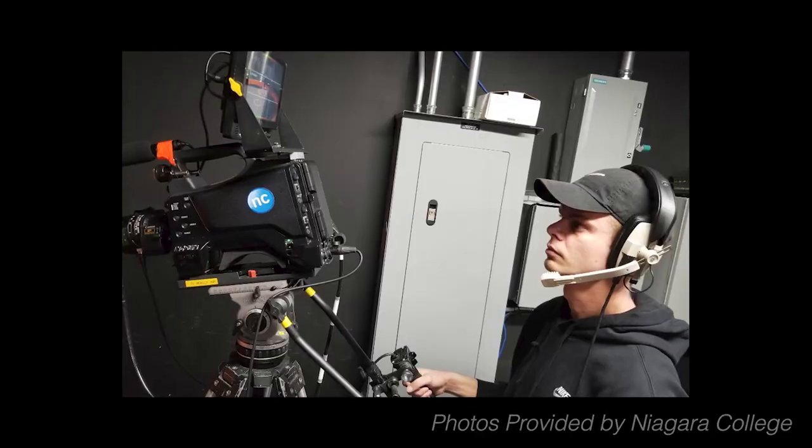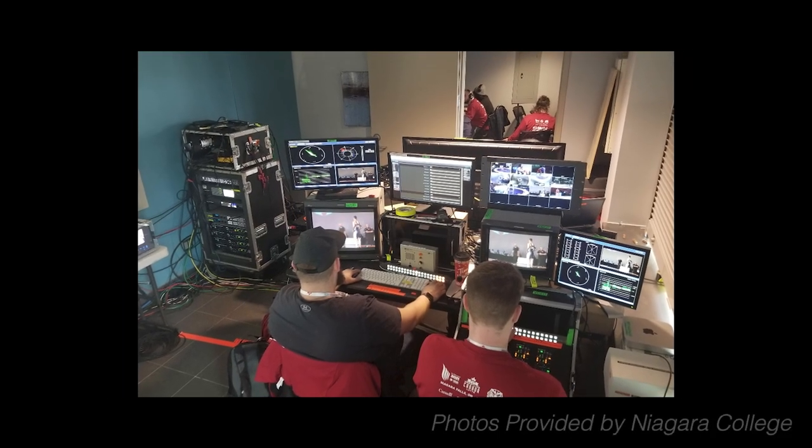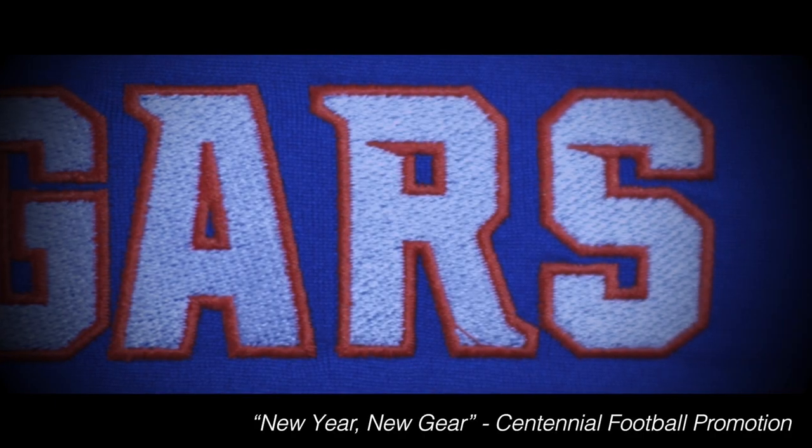We work with our partners at Niagara College to develop a curriculum that paralleled the professional nature of the broadcast, radio, television, and film program at our local college. The program is built around the idea of promoting both in-school and community opportunities.